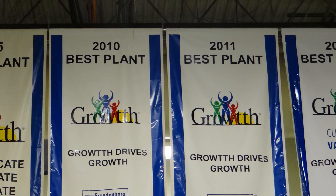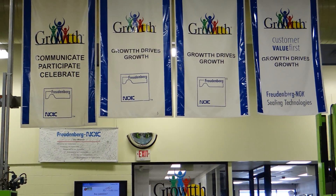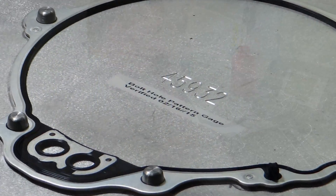Freudenberg NOK is proud to provide our customers with best-in-class design and development, materials, manufacturing processes, quality assurance, and customer service.